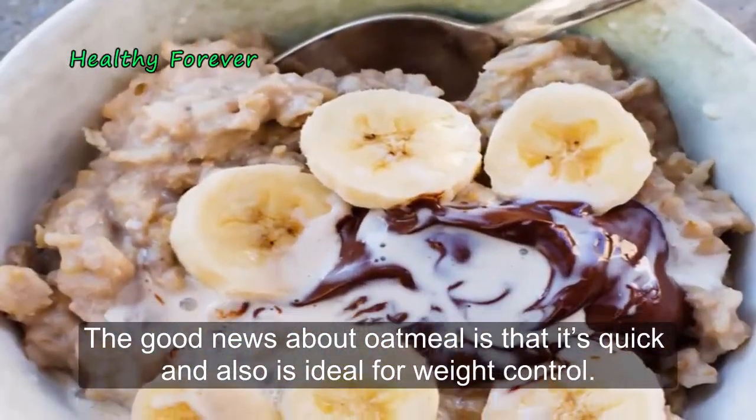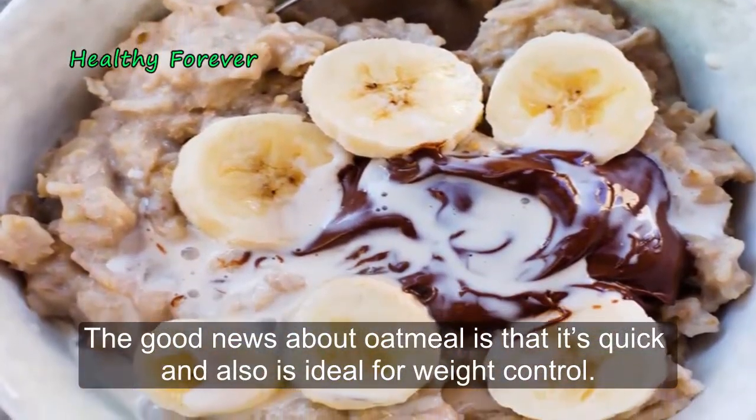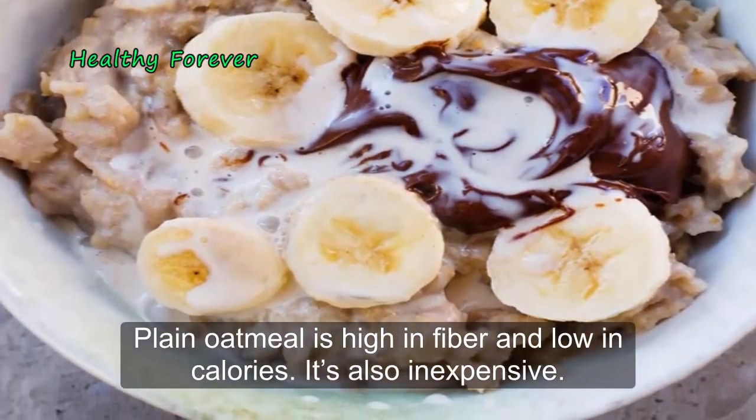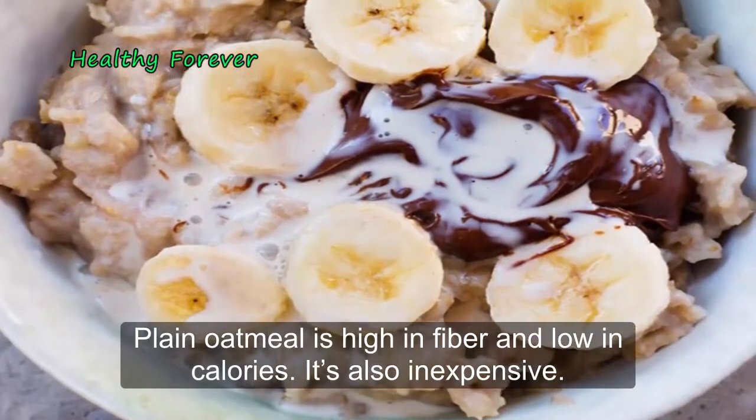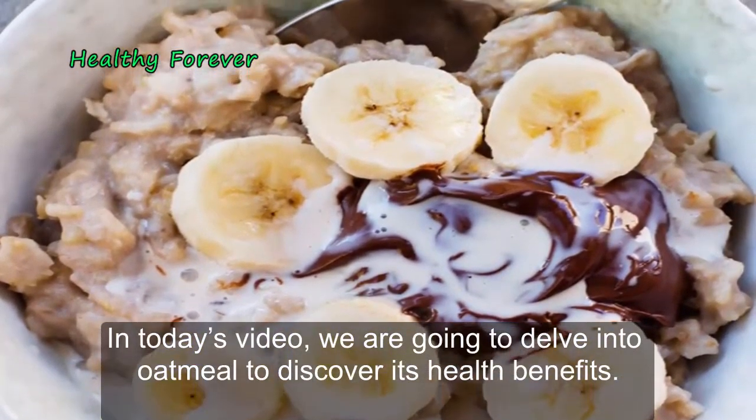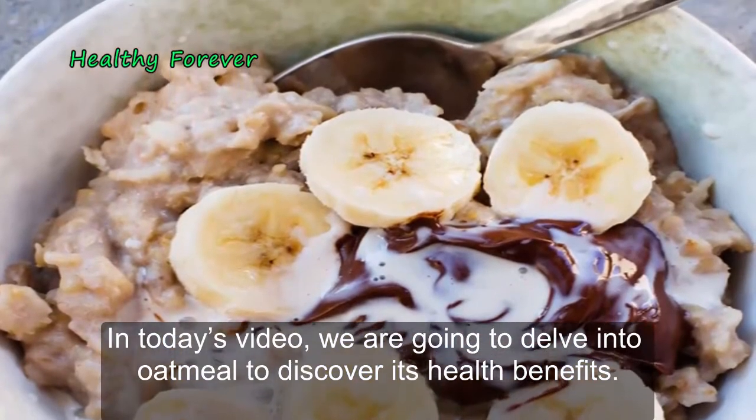The good news about oatmeal is that it's quick and also ideal for weight control. Plain oatmeal is high in fiber and low in calories, and it's also inexpensive. In today's video, we are going to delve into oatmeal to discover its health benefits.